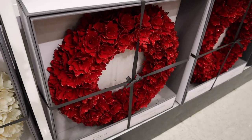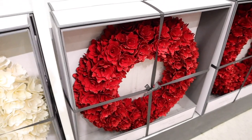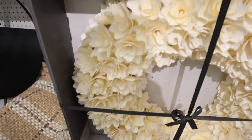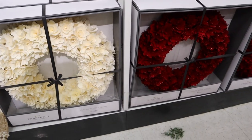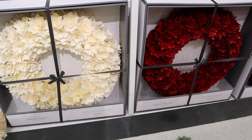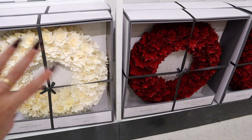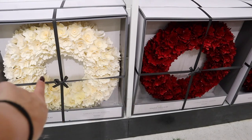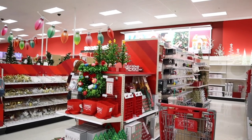They have some wreaths that are new to me — a red glittery floral one and a white version. These are super pretty; you could easily keep them up through Valentine's Day. I'm actually thinking about decorating for Valentine's Day this year, so I'm going to keep these in mind.